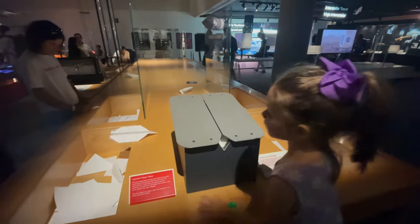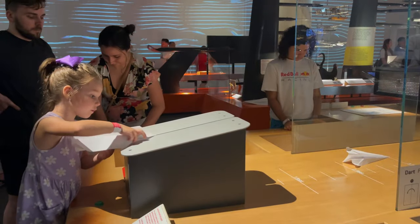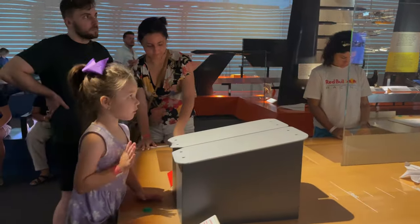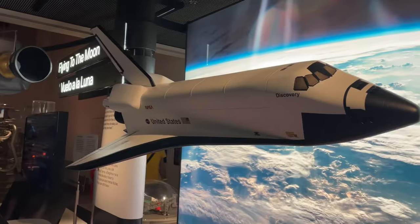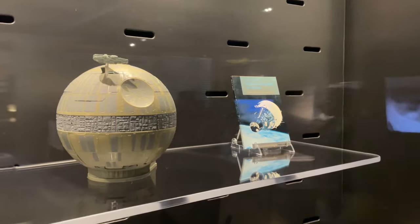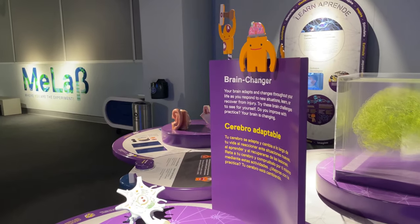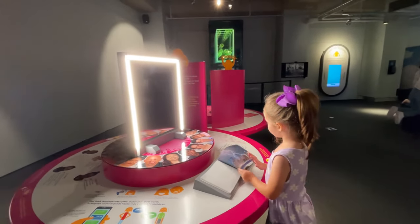That section was pretty cool. Vivian got to make a paper airplane and learn how the air carries it. There are even space shuttles and the Death Star. Inside the med lab, we can learn all about the human body — this display is all about facial expression.